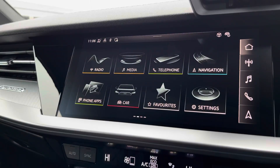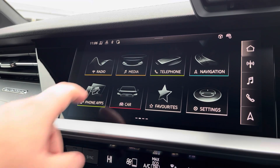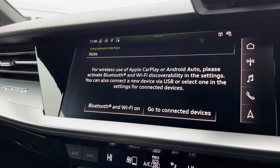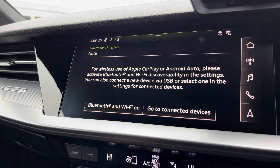Moving over now, we have some great features including radio, media, telephone, and navigation, but what I'm excited to show today is phone apps, which features Apple CarPlay and Android Auto, helping you use Apple Music, Spotify, and Google Maps. Other apps are also included as well.